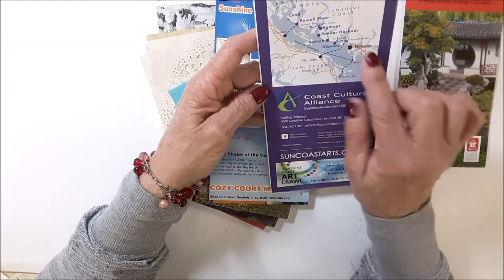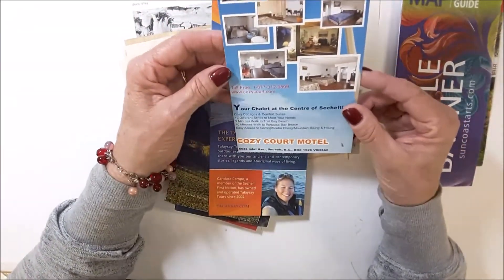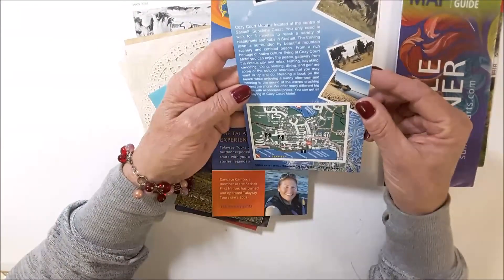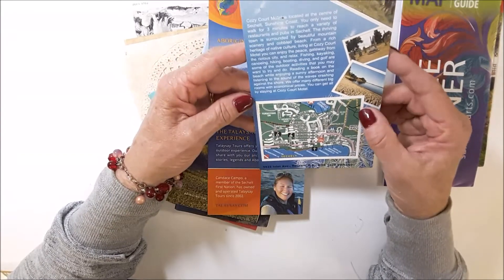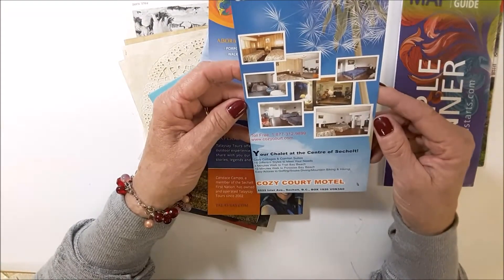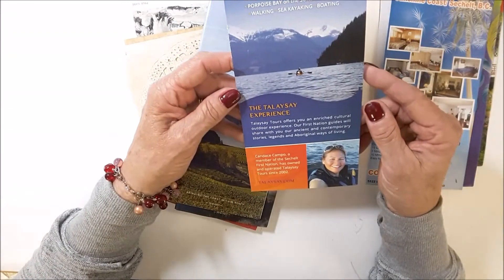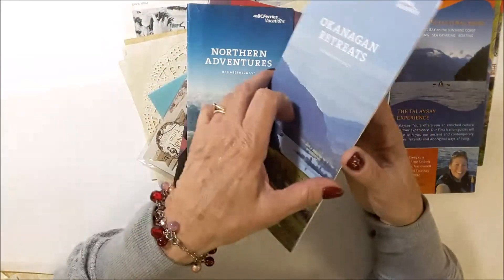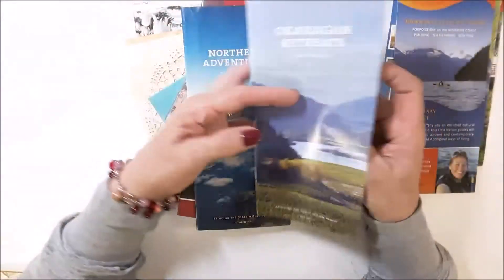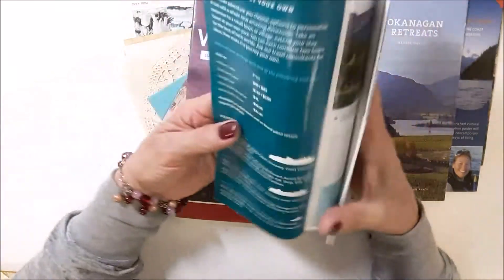Vancouver Island, Nanaimo, Vancouver. Very neat. I've never been further west than Banff. Had a nephew get married out in Vancouver, but we weren't able to go — I was really disappointed. I would love to see the west coast. This is so cool. I'm going to have to spend some time looking at all these Okanagan retreats. I'm going to have to spend some time looking through all these brochures. Very beautiful.